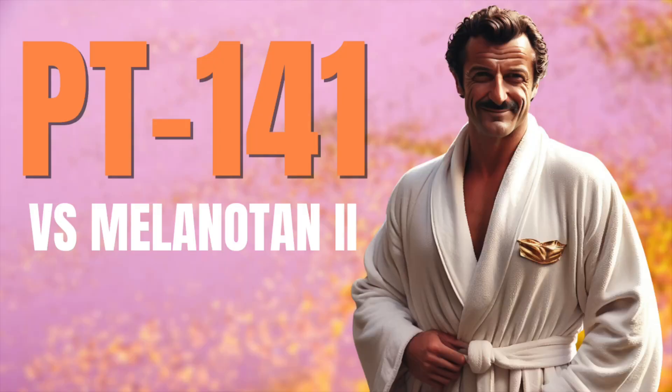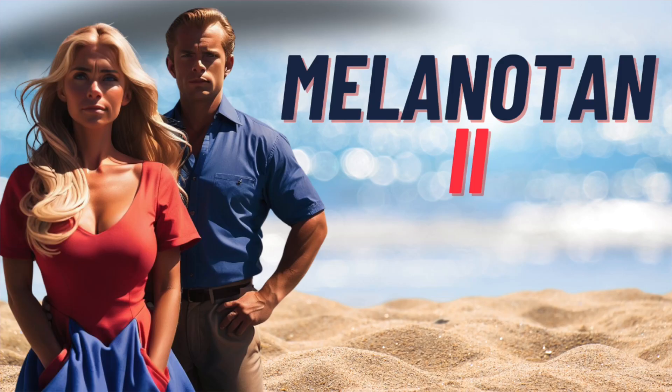Hey everybody, today's video is going to be more comparative in a way, to address the little-known similarities between melanotan-2 or MT2 and PT-141, also known as bremelanotide. The biggest differences between the two lie in their clinical journey. Think of them as fraternal twins or close cousins — one became a reality show chef and the other became a rocket scientist.